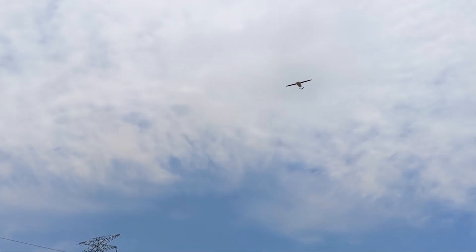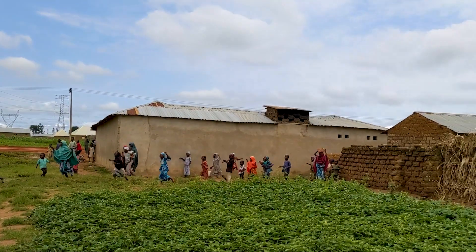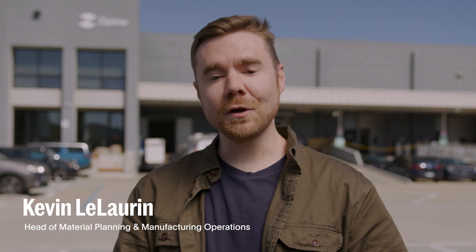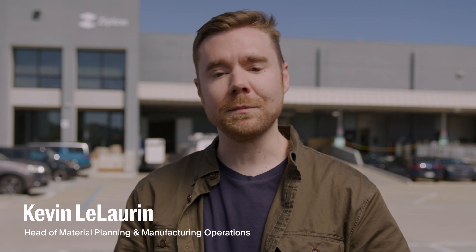You may know Zipline's technology, the lives we've saved all over the world, or the wow factor of our deliveries. But what you might not know is that we're also manufacturing in the United States. I'm Kevin LeLoren, head of material planning and manufacturing operations at Zipline. Let me show you where we've been manufacturing our next generation platform right here in South San Francisco.